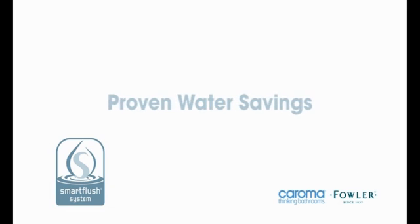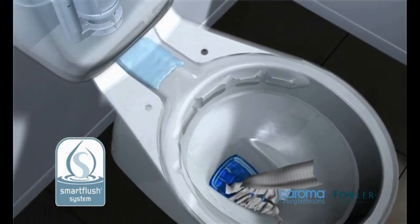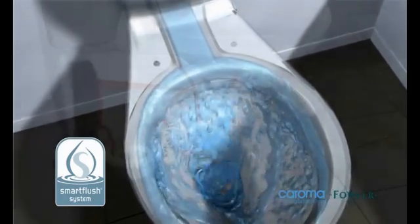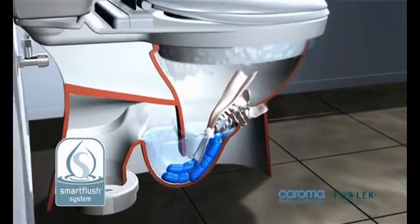Proven Water Savings. A Smart Flush Suite saves up to 35,000 litres of water per household per year compared to an 11 litre single flush toilet suite.